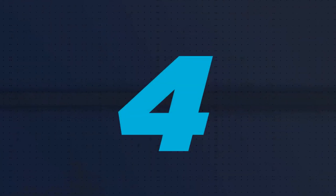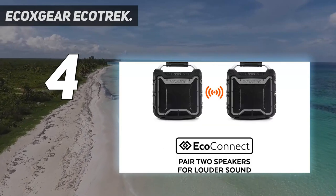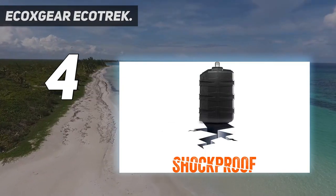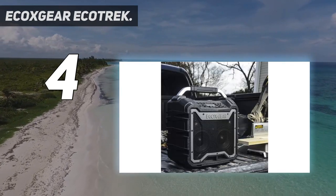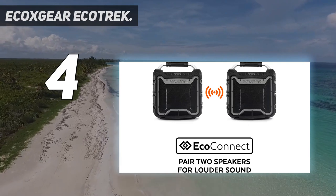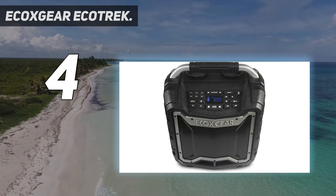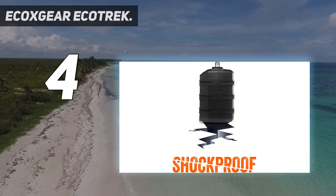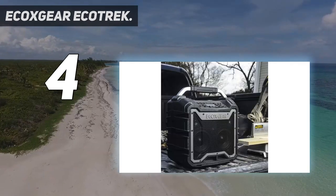Coming in at number 4: the ECOX GEAR ECOTREK. ECOX GEAR is one of the most premium and high-end options out there for those who want a high-performance waterproof floating Bluetooth speaker. The ECOX GEAR ECOTREK GDI-EXTRK210 is the most powerful and feature-rich option present here, which is to be expected at its given price tag. It comes with an IP67 water resistance rating, a wireless range of up to 100 feet, and an impressive 50-hour battery life, which is much higher than others.